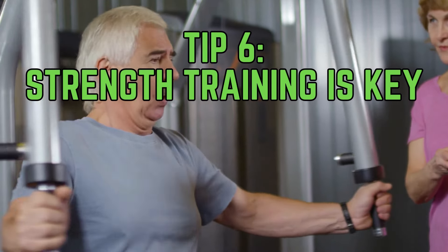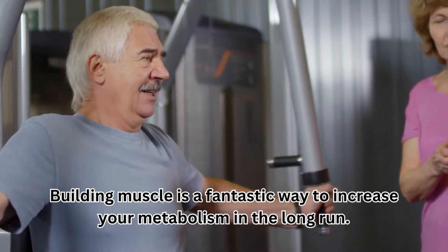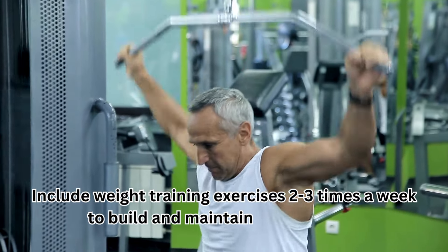Tip 6: Strength training is key. Building muscle is a fantastic way to increase your metabolism in the long run. Include weight training exercises two to three times a week to build and maintain muscle mass.